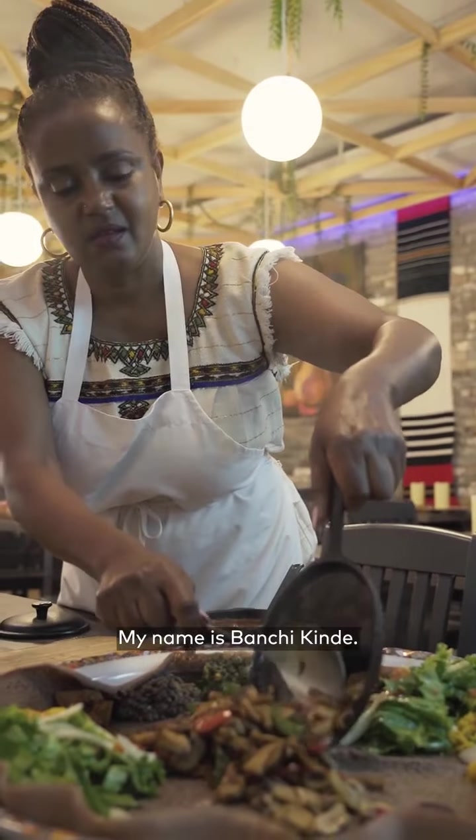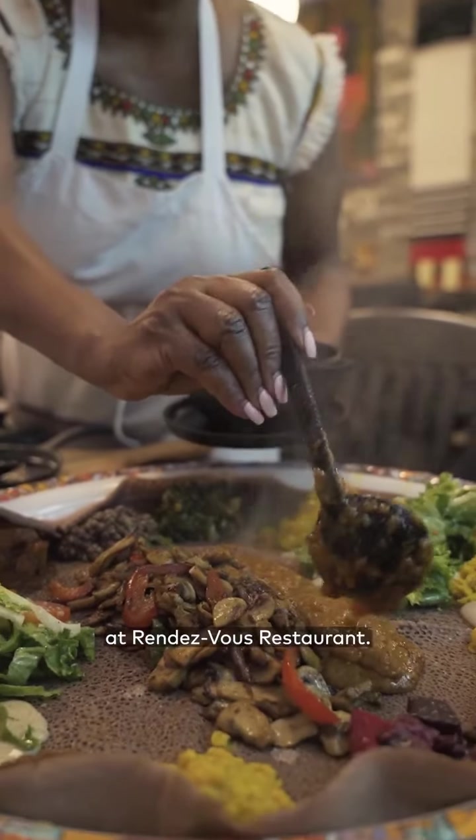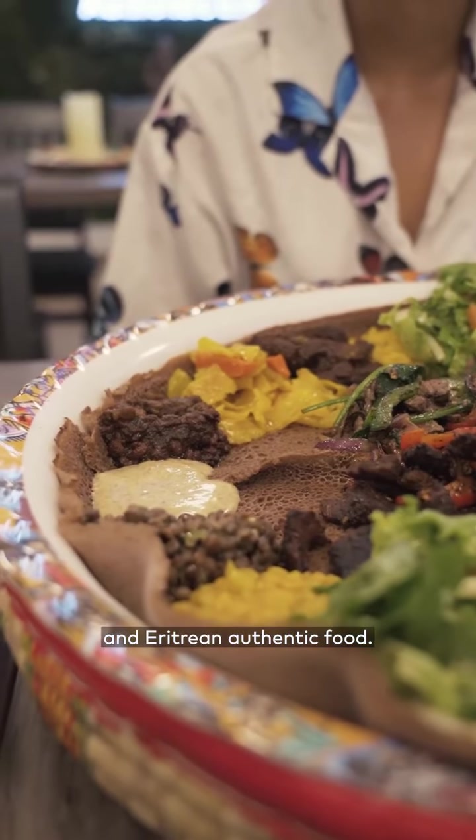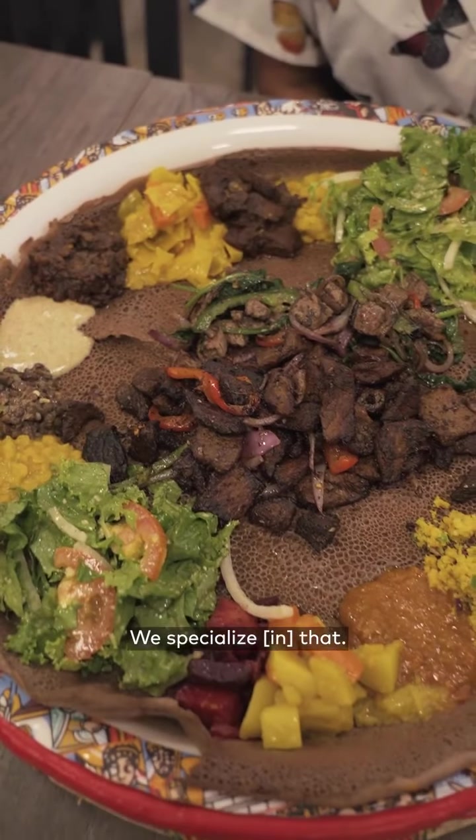My name is Banchi Kinde. I'm the owner at Rendezvous Restaurant. Rendezvous Restaurant has been serving Toronto for the past 21 years. We are serving Ethiopian and Eritrean authentic food. We specialize in that.